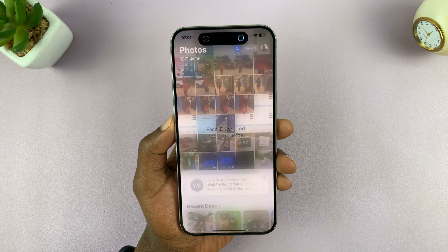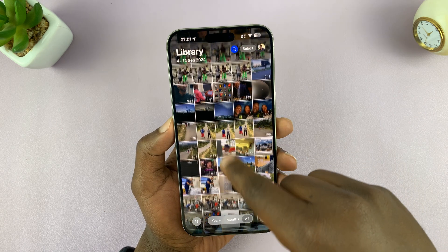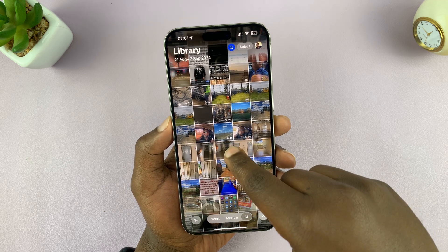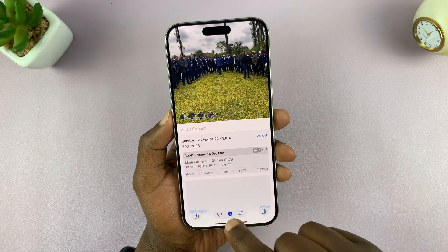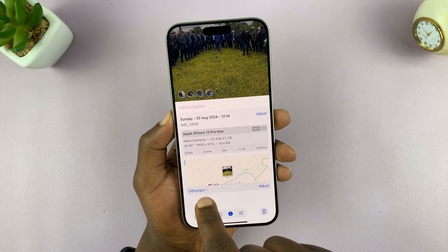So when you take photos with that feature enabled, anytime you look at a photo you've taken — for instance, if you scroll down and look at any photo like this one — and if you swipe up or tap on the location data, you can actually see the location where that photo was taken.